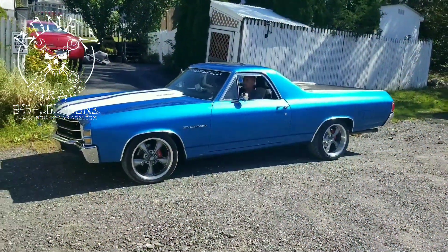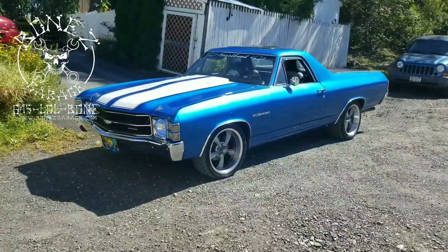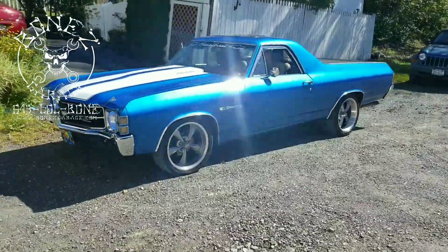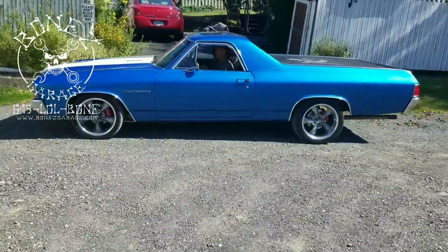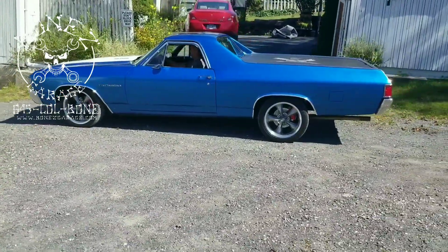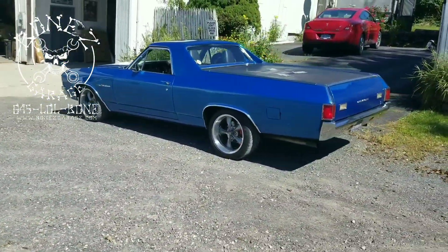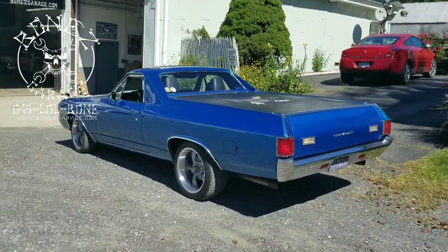Hey everybody, Bones here, Bones Garage, bringing you an update on what's going on in the garage. So this 1972 Chevy El Camino just finished — we did a new rear end in this thing. It's a nice 10 bolt with a 3.55 gear posi, new carrier, new axles, new rear disc brakes, the whole nine yards. This thing came out great.